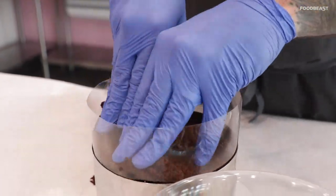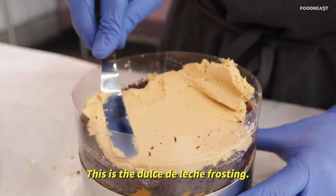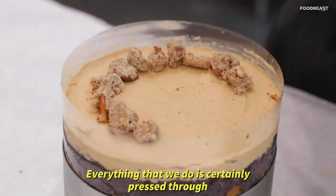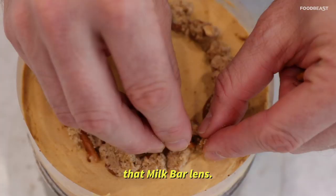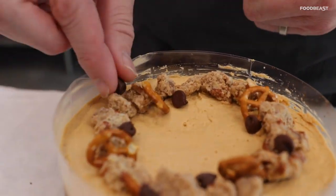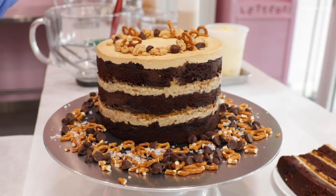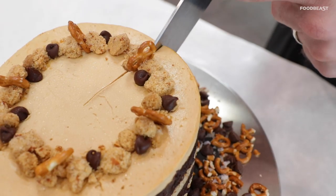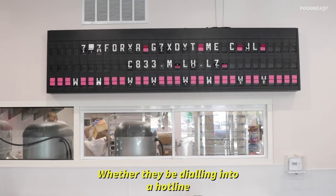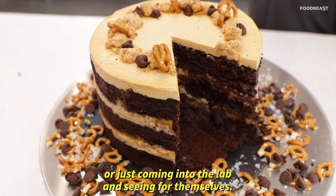Then we rinse and repeat up to the top. This is the dulce de leche frosting, and then garnishes. Everything that we do is certainly pressed through that Milk Bar lens — everything is going to feel like it was born in Tosi's mind. The fans can come in and try it, whether they're dialing into a hotline to find out what exactly that exclusive item is, or just coming into the lab and seeing for themselves.